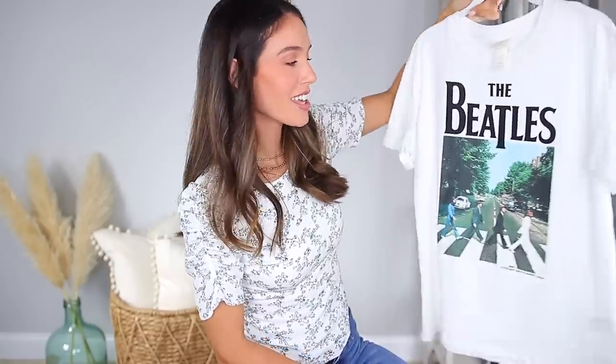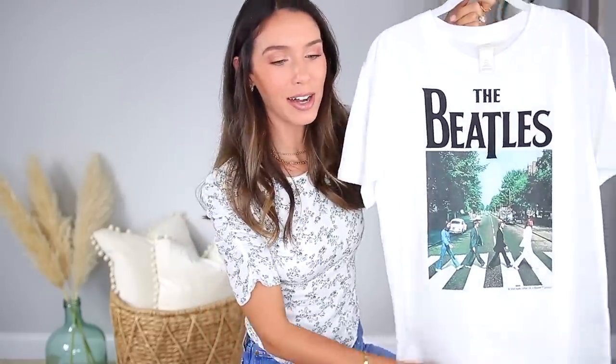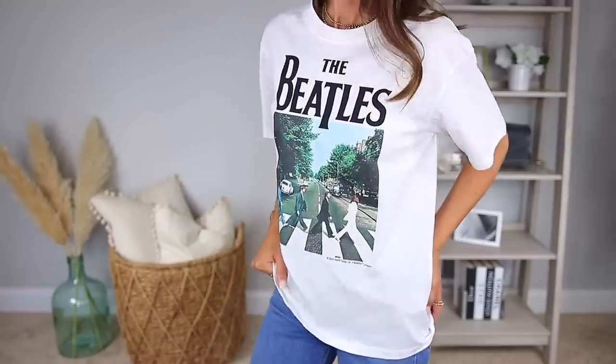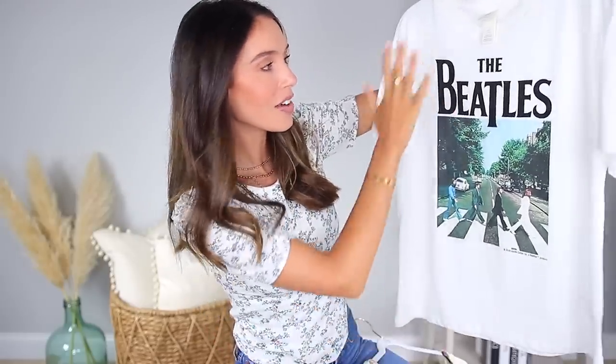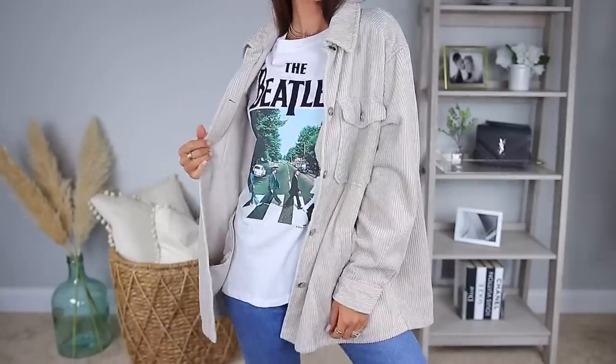Graphic tees are another thing I really love, and I love the Beatles. Whenever I find a good Beatles t-shirt, I pick it up real quick. And this one is amazing — Abbey Road is my all-time favorite album, fun fact about me. I love the white. It's kind of neutral but still brings in that rocker graphic tee that's really in right now. So hopefully this is still in stock — I feel like a lot of people will really like this.